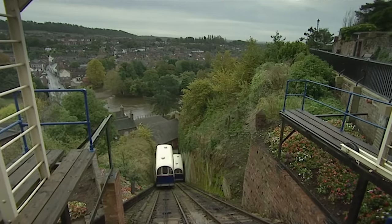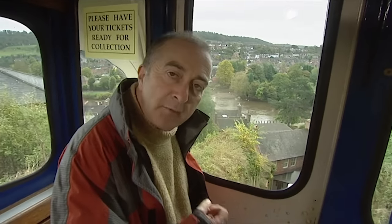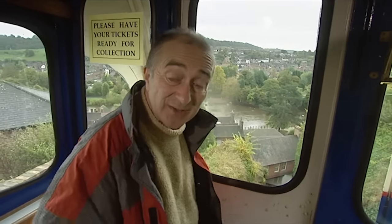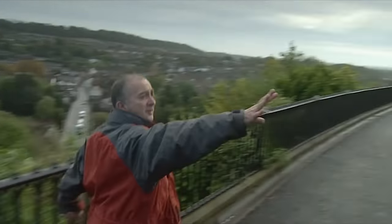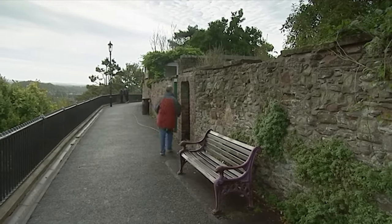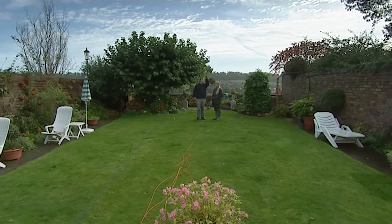Beginning of day two in our search for the missing castle. From the funicular railway you can clearly see that Bridgenorth is built on a valuable strategic point high over the River Severn — clearly a good place to build a castle. Up here, right on the edge of the promontory, these back gardens are the furthest out we can dig. In the garden of number 23, East Castle Street, Mark and Carenza already have a plan for the next trench.